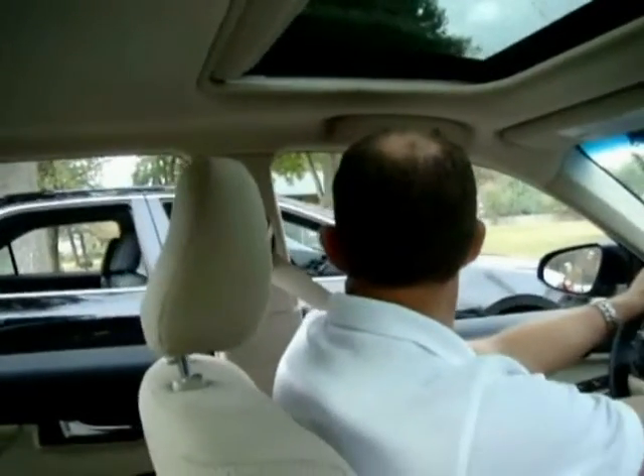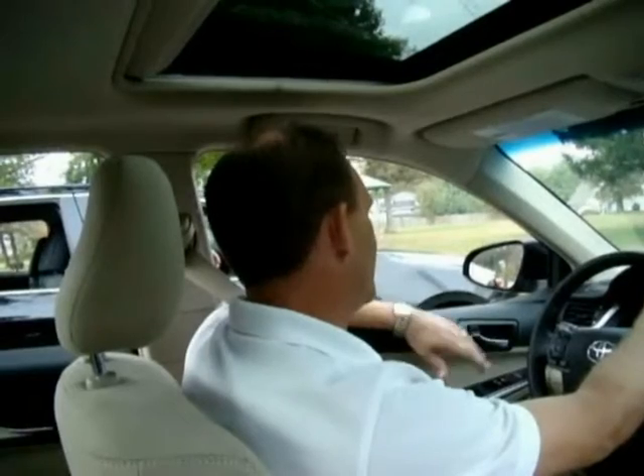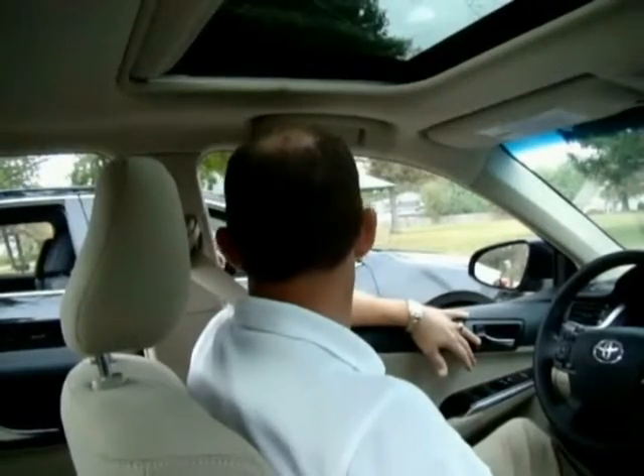What do you think about that SE, Aaron? Man, that's fun, wasn't it? It was, man. This XLE drives very, very smooth. Is that XLE pretty smooth inside? Yeah, very, very nice, very smooth, very quiet on the road. A lot of premium features in this car.